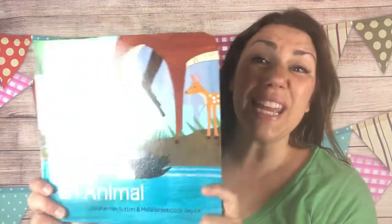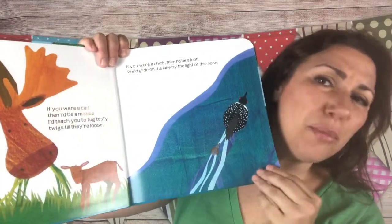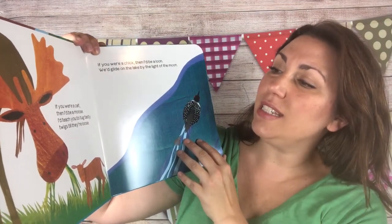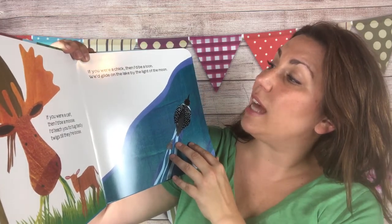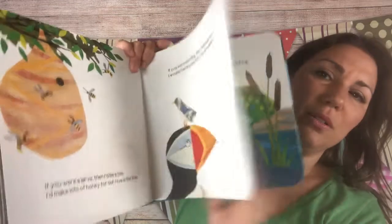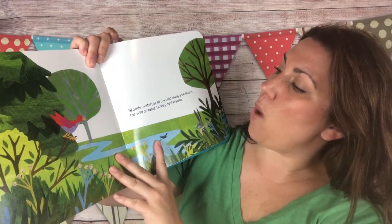This one is about the love between a mother and her child: 'If you were a bird or a bug or a beast, I'd be one too — I wouldn't mind in the least.' Another beautiful bedtime story. 'If you were a calf, I'd be a moose — I'd teach you to tug tasty twigs till they're loose. If you were a chick, then I'd be a loon — we'd glide on the lake by the light of the moon.' The last page says: 'Woods, water or air, I would always be there — for wild or tame, I love you the same.' Sweet.